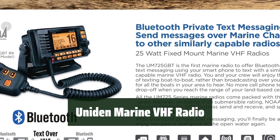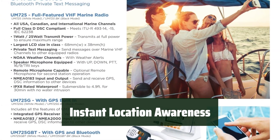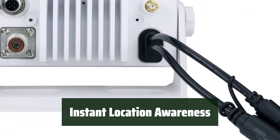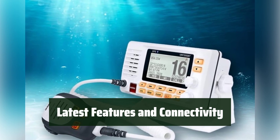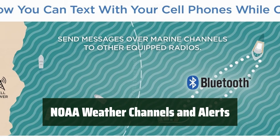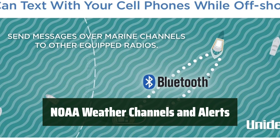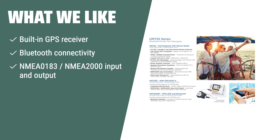Number 2: Stay connected and safe with the Uniden Marine VHF radio. With its built-in GPS receiver, Bluetooth connectivity, and IPX8 waterproof rating, it's the perfect companion for any marine adventure. The built-in GPS instantly knows your location, making it easy to send distress signals. It also features the largest LCD screen in its class, NMEA 0183/NMEA 2000 input and output, built-in NOAA weather channels and alerts. The Uniden UM725GBT stands out for boaters who prioritize advanced features and seamless connectivity, whether professional sailors or adventure enthusiasts.